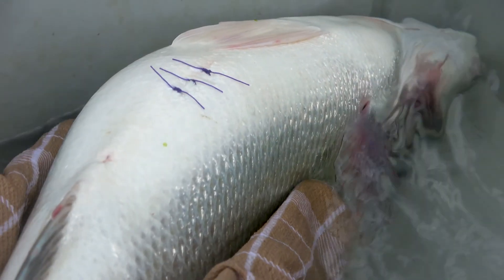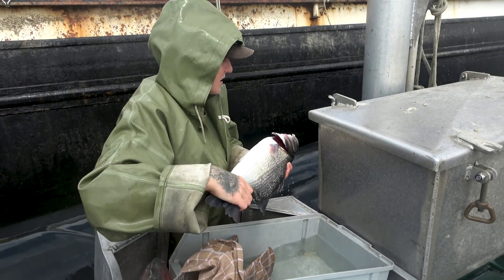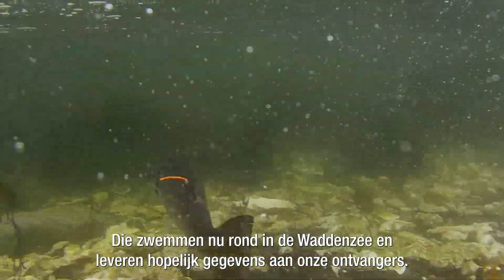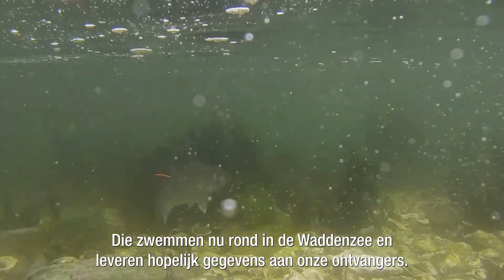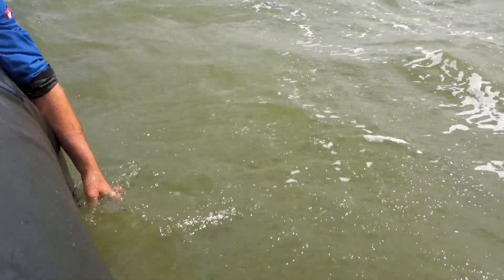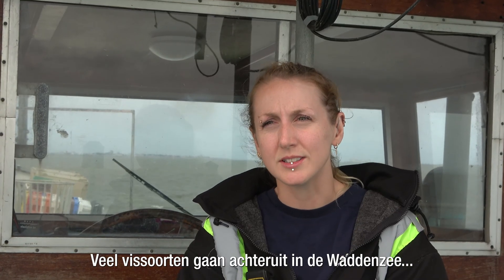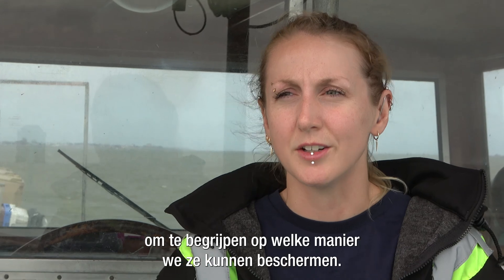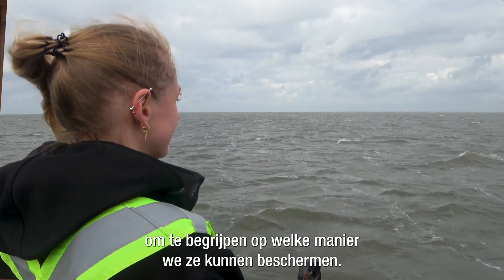This is a beautiful fish. Today we tagged 18 sea bass and they're now swimming around the Wadden Sea, hopefully providing data to our receivers. Many fish are declining in the Wadden Sea, and this research is really building up our knowledge base to understand what ways we can protect them.